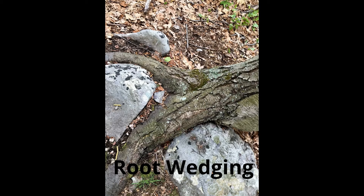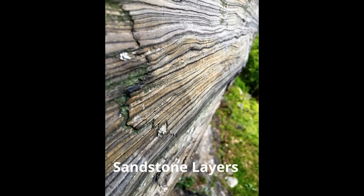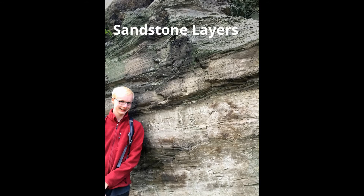Here you can see a prime example of root wedging, a mechanical weathering process that splits rocks apart. Near the intersection between Beacon Street and Bishop's Gate Road lies a series of intriguing sandstone cliffs. The layers have a very wavy-like appearance, with the different layers running parallel to each other. This is most likely due to a slump occurring in sandstone while it was still soft.